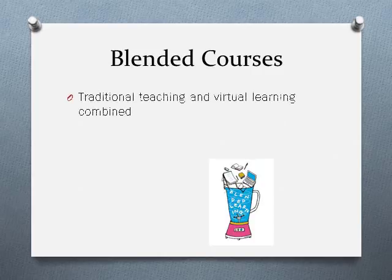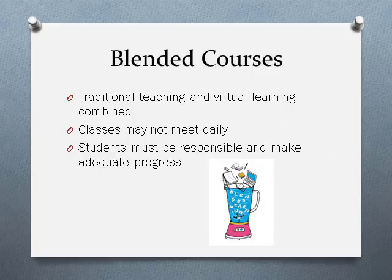BNHS is going to offer eight blended classes next school year. Blended classes combine traditional teaching and virtual learning, so classes may not meet every day of the week. Students may spend class time doing online assignments, working in groups, or other activities that don't necessarily require them to physically be in the classroom. The blended offerings for next school year include geometry, chemistry, creative writing, professional writing and communication, advanced placement statistics, advanced placement physics 1, anatomy and physiology, and ancient world history.